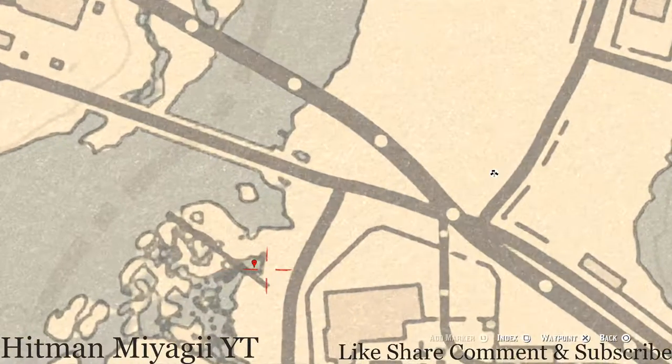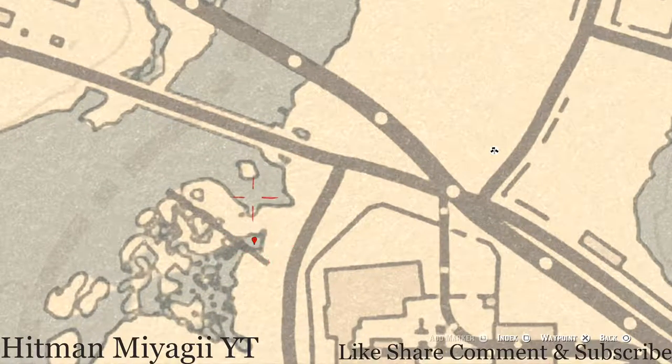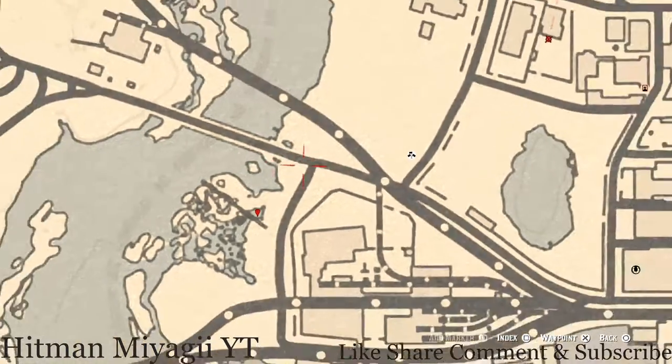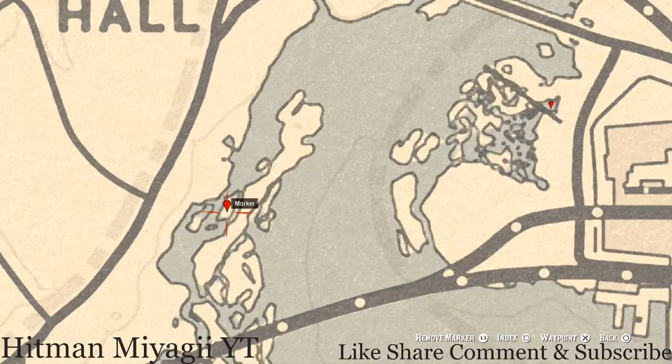Down at the next marker you'll find a random fossil. This is like the sewage area — I think there's a skeleton down here and all kinds of barrels. Come over here with your metal detector and what you'll dig up is a random fossil. Grab that, then go back up top and come over to the next side.